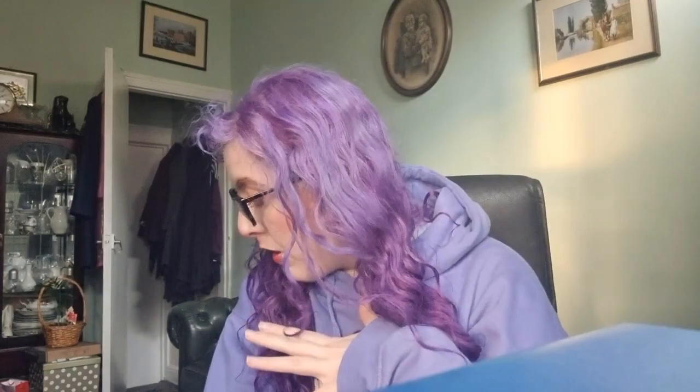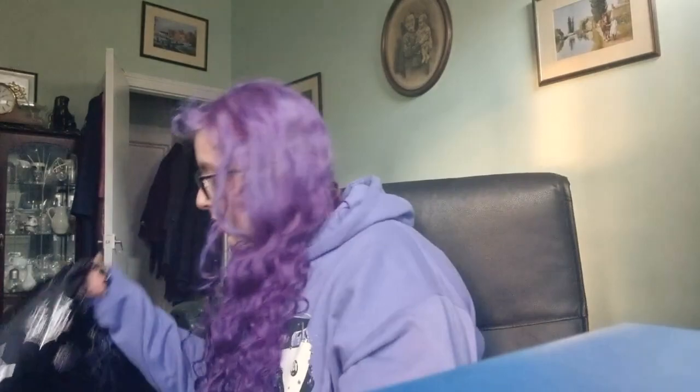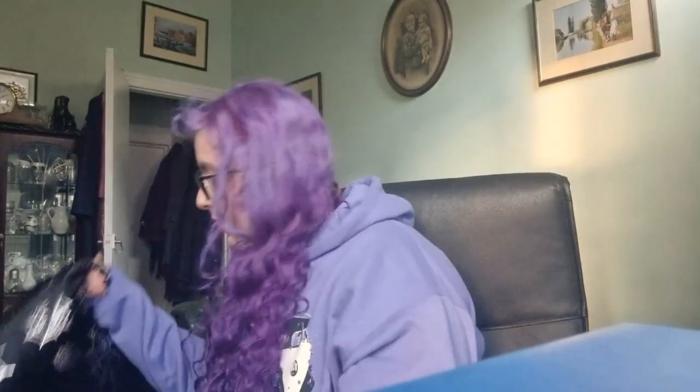I'm going to get started with the cushions. All of the cushions are from either Home Sense or TK Maxx. I'm also going to write the prices of every individual product in the description, so if you want to know the price that is where that information will be. The first cushion I got is this one — it's black and it has silver topboards on it.